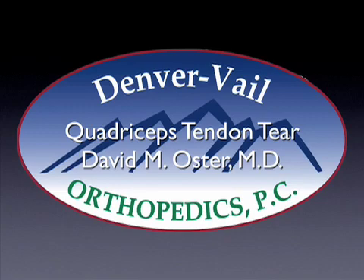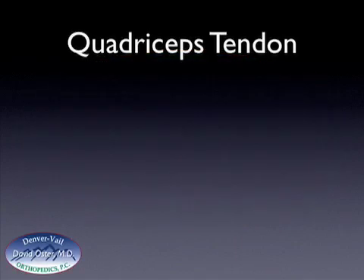Hello, this is Dr. David Oster, and this is a presentation that I put together on quadriceps tendon tears. Quadriceps tendon tears usually occur in patients who are between 40 and 60 years old.